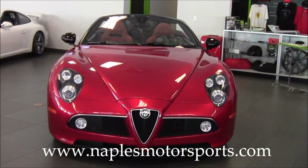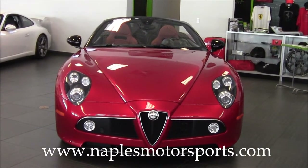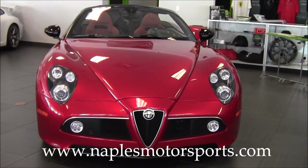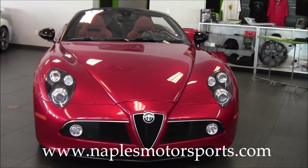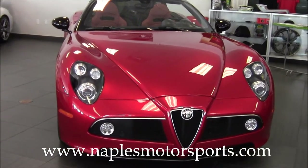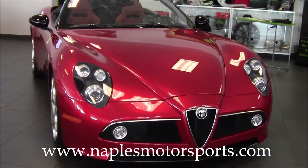The 8C Spyder is an extremely rare car. They only brought 35 of these cars into the country. They brought 90 in total, so there were 55 coupes and 35 convertibles. This car was produced in 2008 and 2009 — this one is a 2009. Most of the Spyders were 2009s.